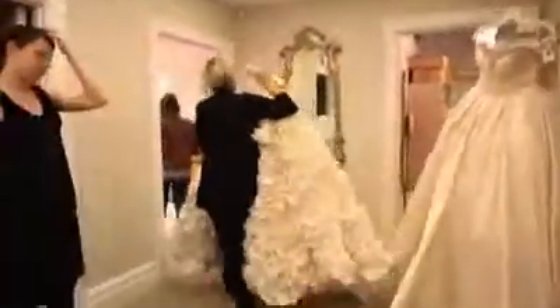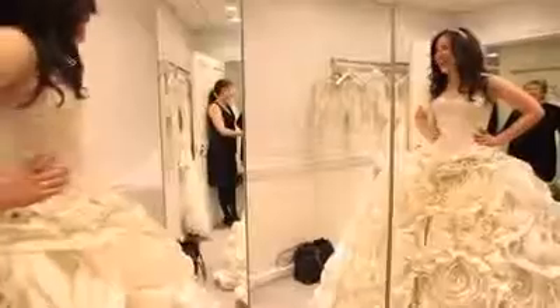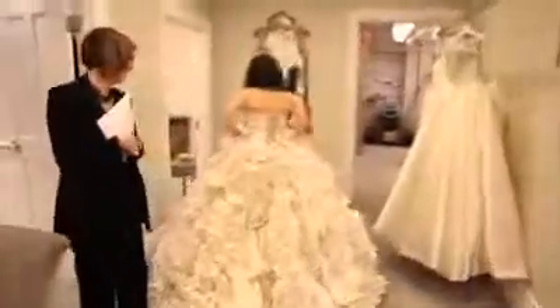The second dress I tried on was a $25,000 gown designed by Panina Tourne, which I paired with a tiara by Deborah Moreland. This was absolutely a princess dress. It had a tight bodice and a beautiful skirt with flower detailing. And let me tell you, it was heavy. This would give Kate quite the workout as she walks down the aisle at Westminster Abbey. Although it was heavy, it still was so beautiful and absolutely made me feel like royalty.